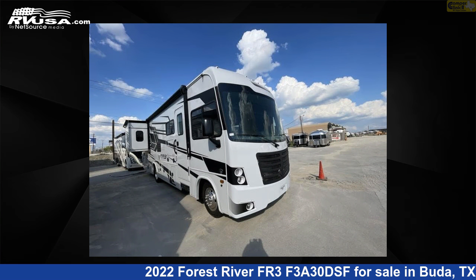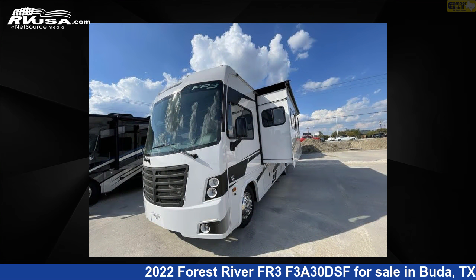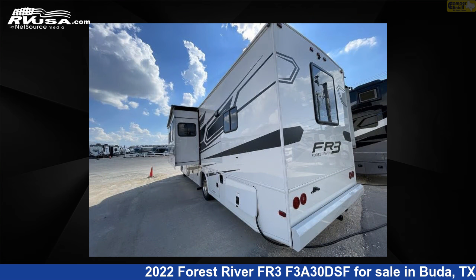This new Forest River is 31 feet 0 inches in length and features two slide-outs, a seaport storm interior, sleeps 8, and 52 gallons fresh water capacity.